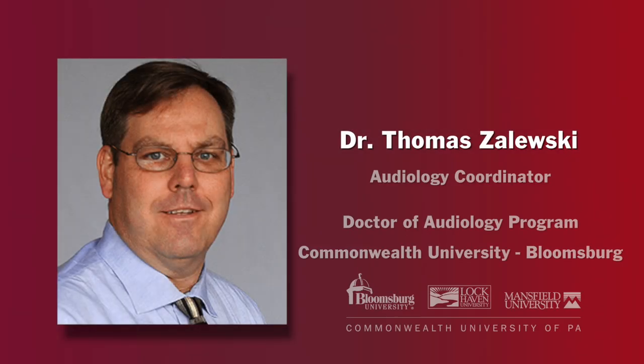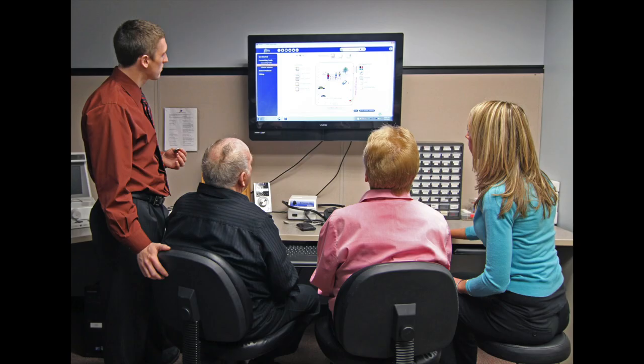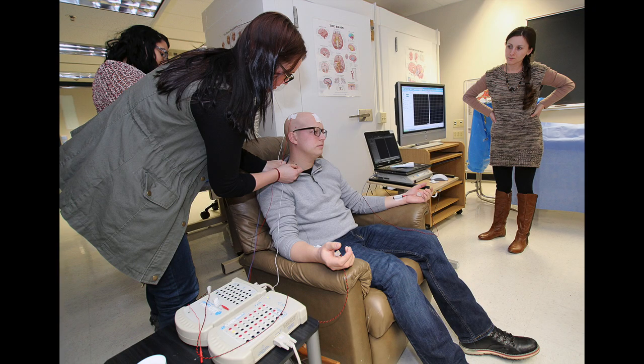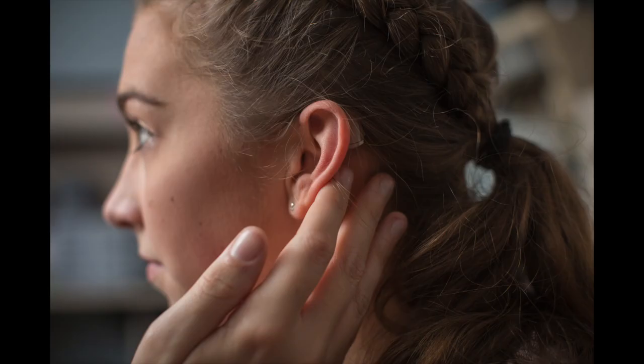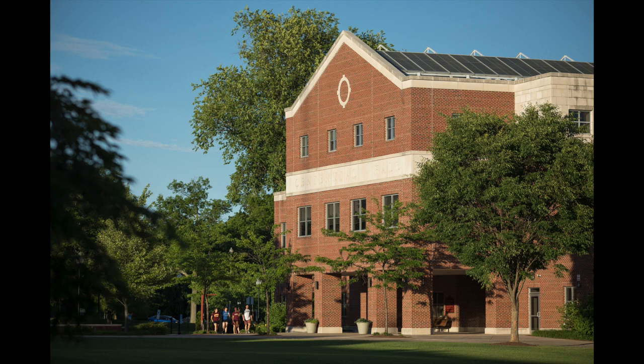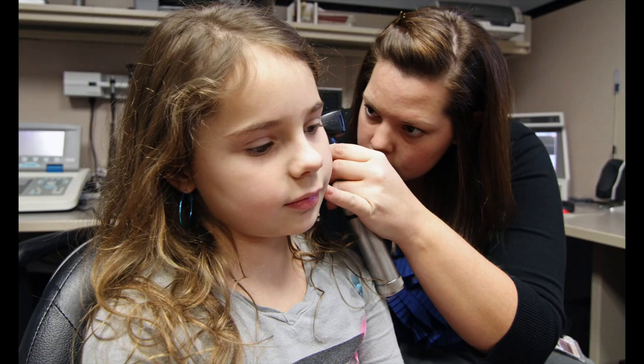I'm Dr. Tom Zaleski, the audiology coordinator for the Doctor of Audiology program at the Commonwealth Bloomsburg University. You may be considering applying to the program and wondering why you should do so. We feel that the best way is to show you what we have here — our facility and the equipment you'll be using. We are located on the second and third floor of Centennial Hall on Bloomsburg University campus. So let's get the tour started.